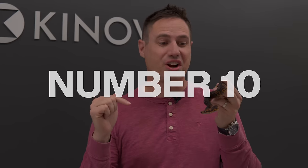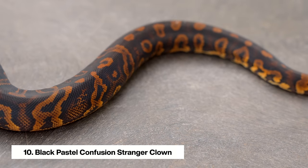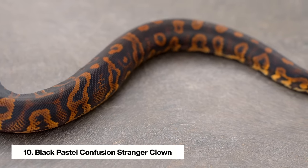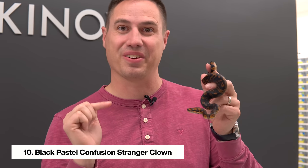Starting off strong with number 10, we're going to start with the dark side of the clown project. This is the Black Pastel Confusion Stranger Clown, and he just hatched and he's a little spitfire. He's probably going to bite me a few times, so stay tuned. Let's check this guy out up close.